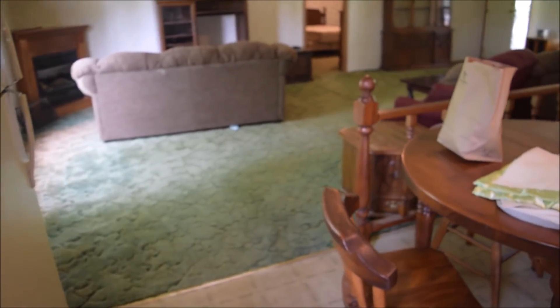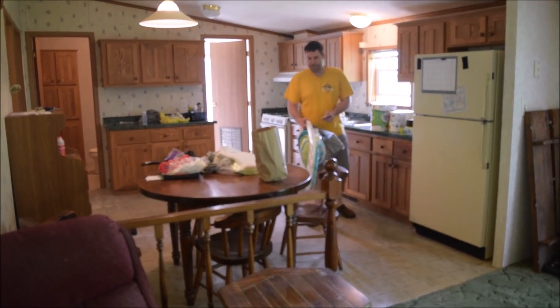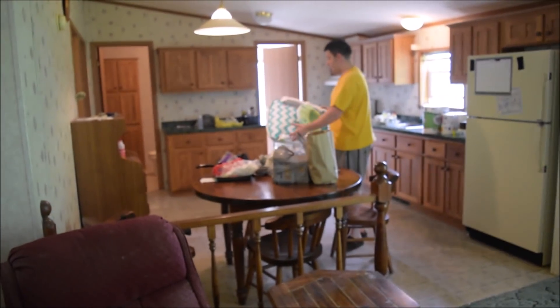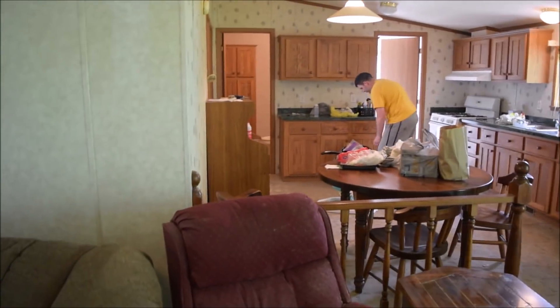Usually manufactured homes are so blocky and blocked off, but this one is so open. We're taking this down — probably today — there's no need for that to be there. We'll do separate videos for floors and walls to show how we do it, because we're always balling on a budget.